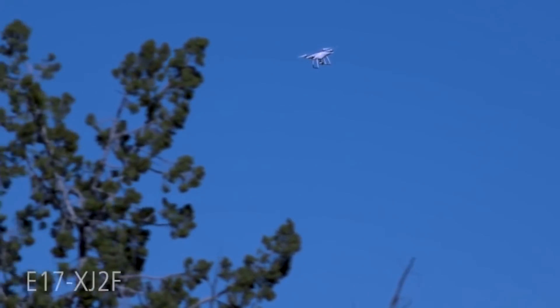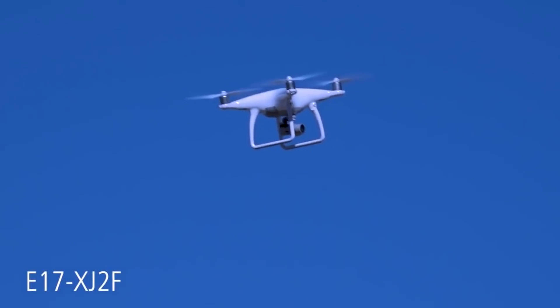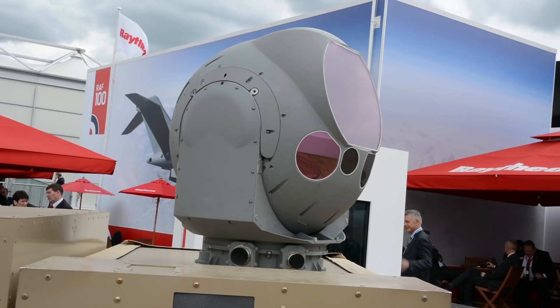We've seen in the news that small hobby drones are being weaponized and used as airborne IEDs, and companies are now looking at technologies to counter this threat. I'm here with Evan Hunt, business development lead for high-energy lasers at Raytheon, who's going to talk to us a little bit about the technology that we see behind us.